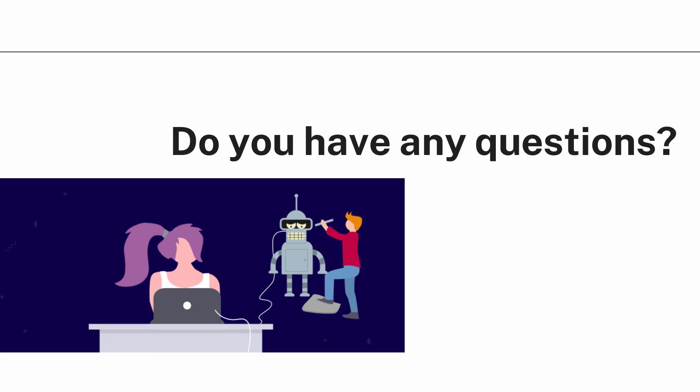Do you have any questions? Drop your comments, messages, or queries in the comment section below and we'll get back to you with the answers.